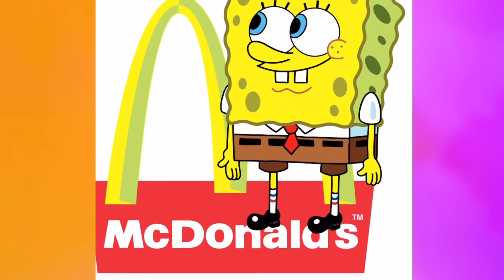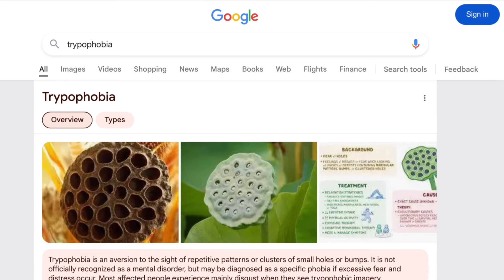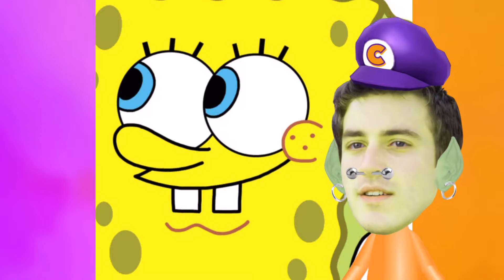I just realized that there's probably a few people in the world who find SpongeBob to be a horror show because they have trypophobia, which is the fear of patterns of holes. I bet their lives are pretty interesting, not gonna lie.